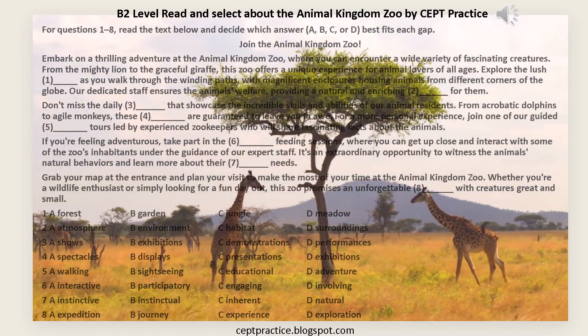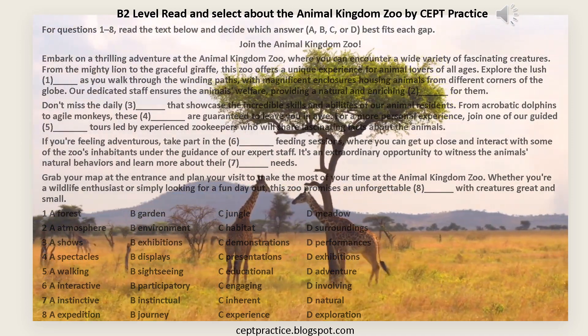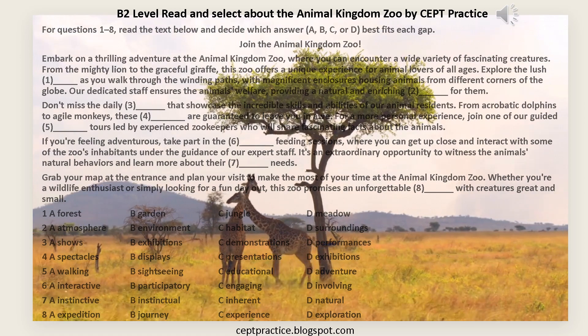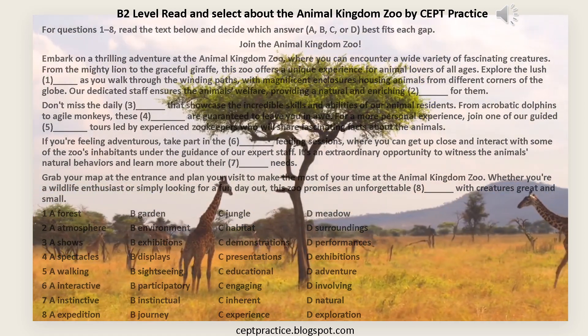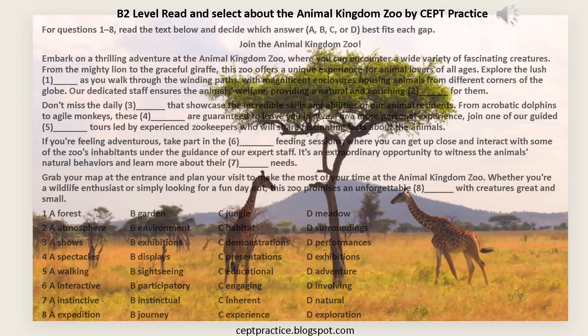B2 Level Read and Select: About Animal Kingdom Zoo by CEPT Practice. For questions 1-8, read the text below and decide which answer — A, B, C, or D — best fits each gap.